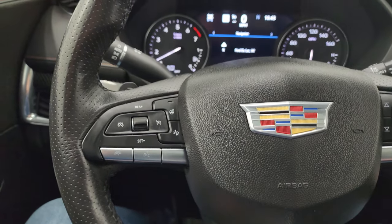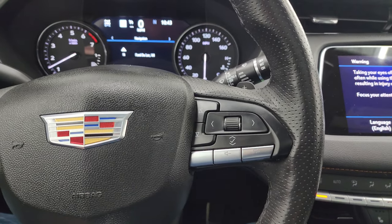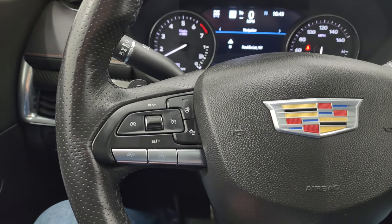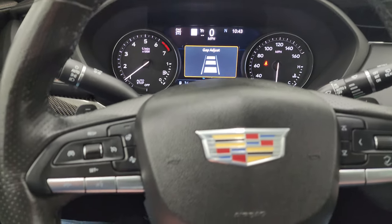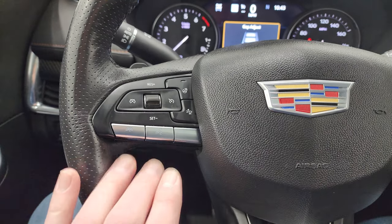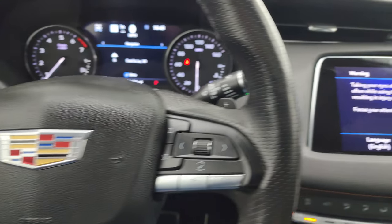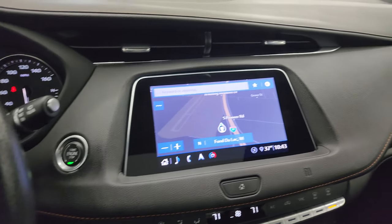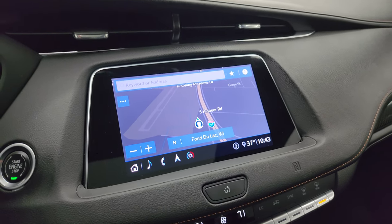You get the heated leather-wrapped steering wheel. Audio and information center controls on the right. Cruise controls and adaptive cruise controls — you can select your gap adjust there. Your heated steering wheel button and Bluetooth controls are right there.